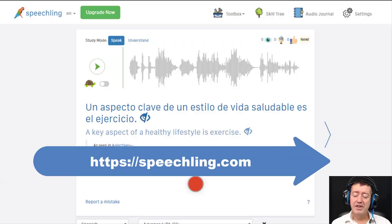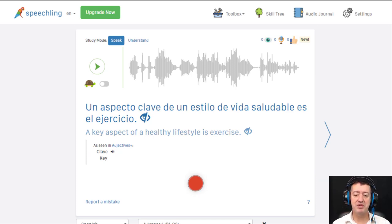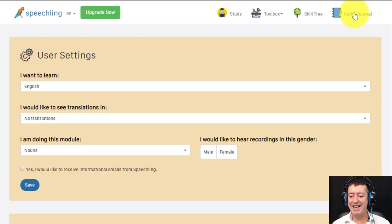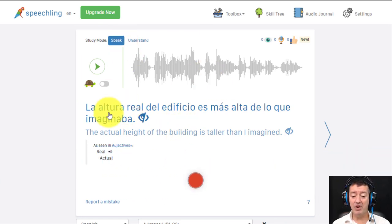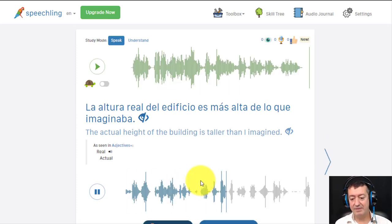This first website I'm showing you is really impressive — in fact it's one of the best finds I've come across for ages, particularly for speaking. I've set it up so that I'm studying Spanish and the instructions are in English. I've set the language I want to learn to be Spanish. I've got a free account here. The first thing I love is that I can play these sentences and then record myself saying the same thing. For example: 'la altura real del edificio es más alta de lo que imaginaba.'